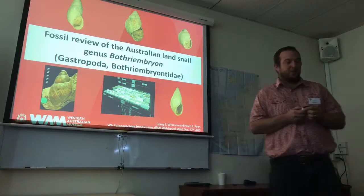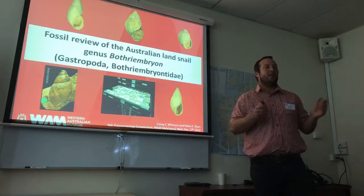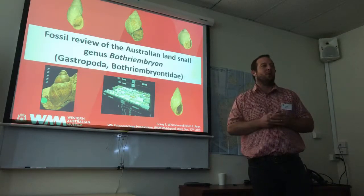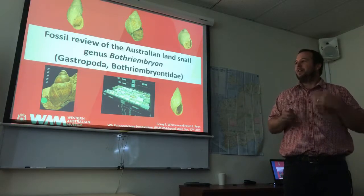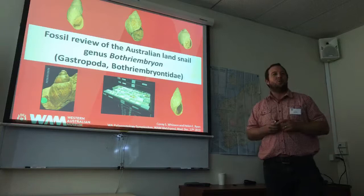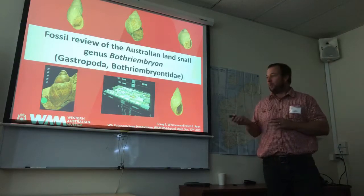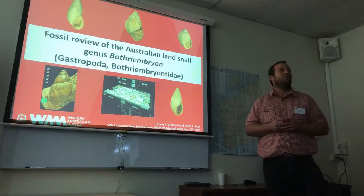Thanks for having me here to talk today. I largely work with modern land snails and I work at the museum as well, doing a Masters at Murdoch University. As things unfolded, I had the opportunity to work with the fossil Bothrembria collection and working with a lot of the guys in the paleontology team, Helen and Mikhail and so forth.